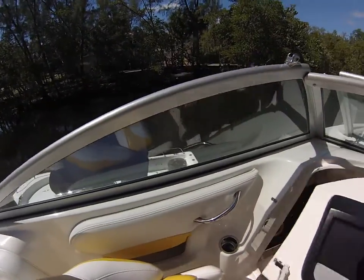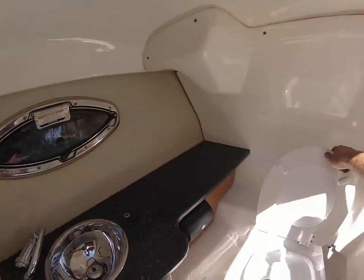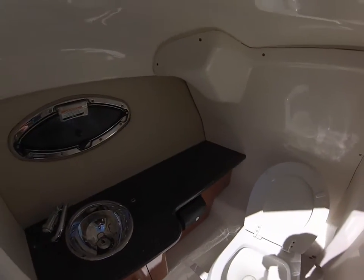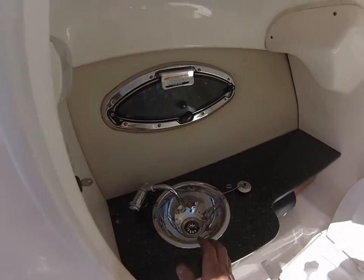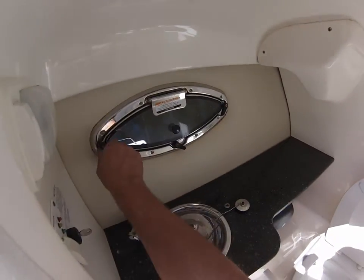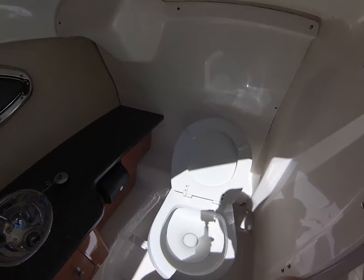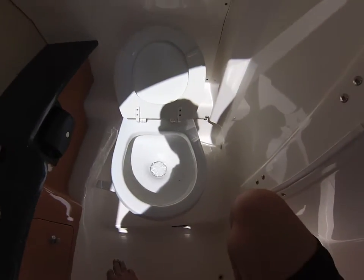Just a couple more things to go through. We'll turn on the pump for the head — it is running. We're going to add a little water to the toilet by lifting up on the lever, allow it to build up pressure, and then do a quick flush to show you that works. The sink in here works just fine as well. There's also a window in this bathroom for ventilation — in a small head like this, I think that's very nice. We have an operating toilet. I'm going to turn that pump off.